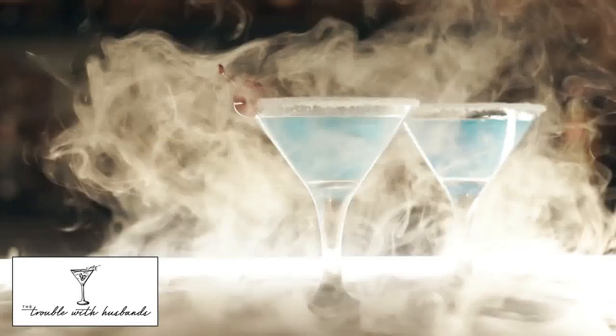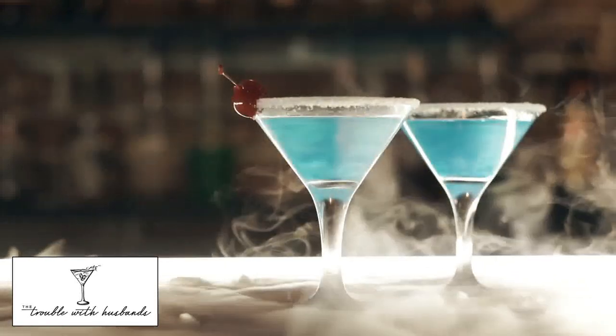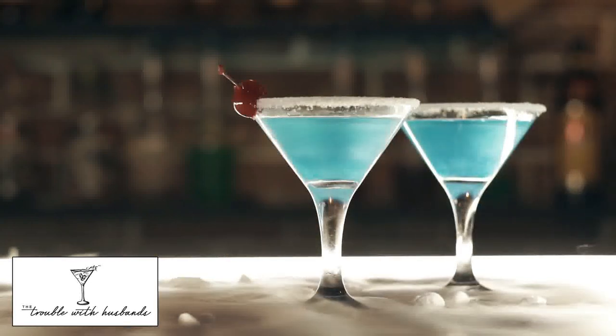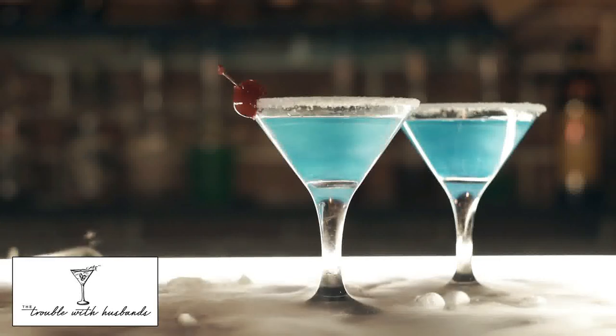The Savoy Cocktail Book, in my opinion, is one of the most significant cocktail books in the world, and it remains still the book that I turn to whenever I want to look up a cocktail recipe or need some cocktail guidance.